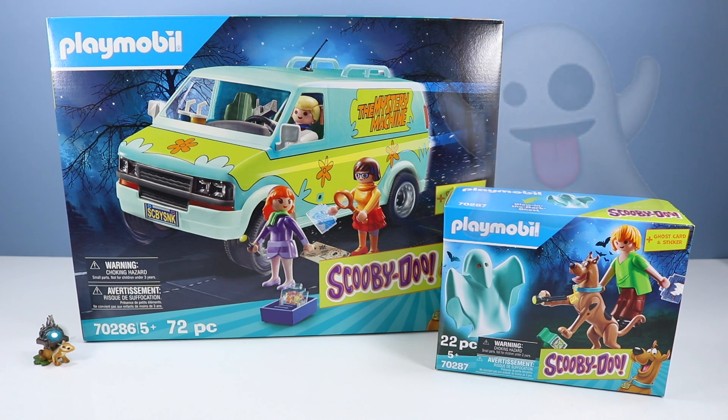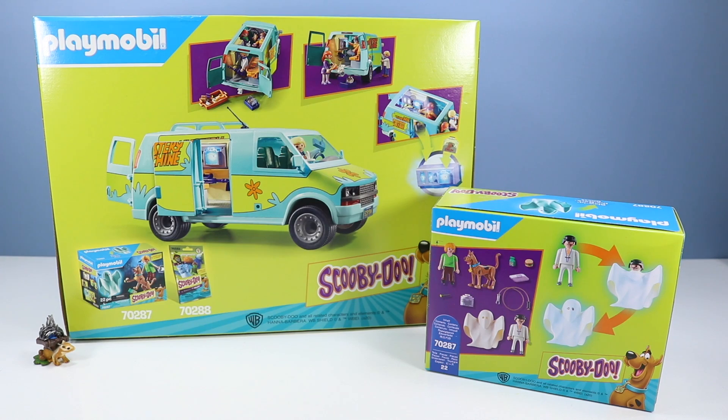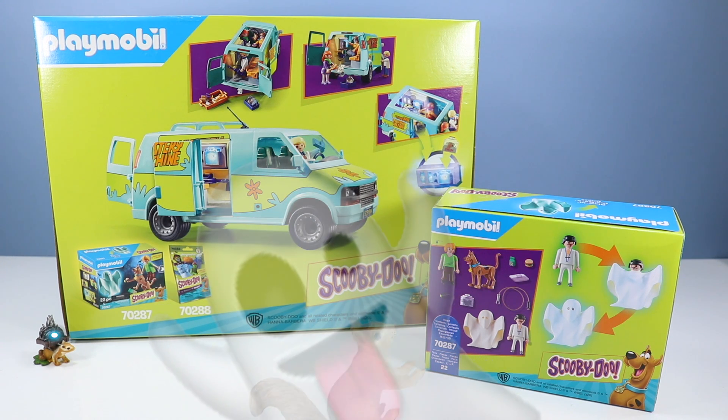72 pieces with Fred, Daphne, and Velma. Scooby and Shaggy are sold in a separate set with a ghost, both full of pieces to explore. As you can see from the back of the box, Playmobil is pretty much the undisputed champion of accessories. There are many pieces inside these sets.